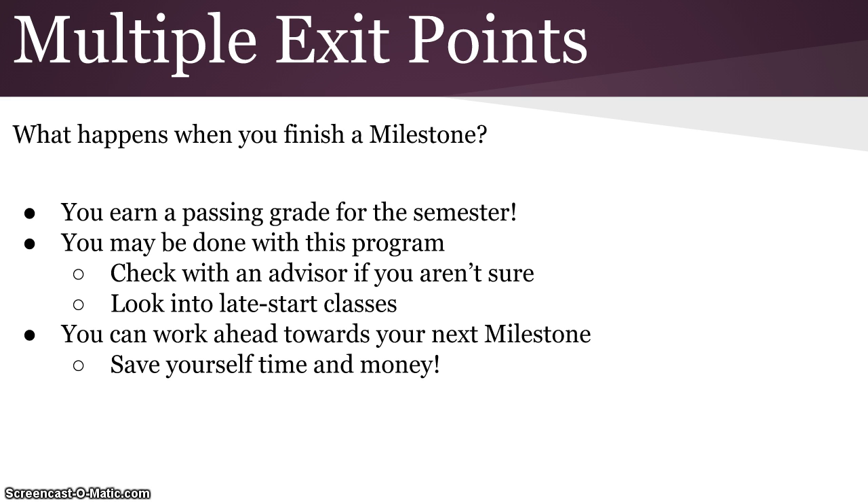And for some of you, maybe the best reason of all to keep working ahead towards that next milestone is that you get to spend fewer semesters taking math. The quicker you can complete this program — if you can get more than just one milestone completed — you're going to help yourself speed through the program and get into those college-level courses that you need for your degree even a little bit faster.